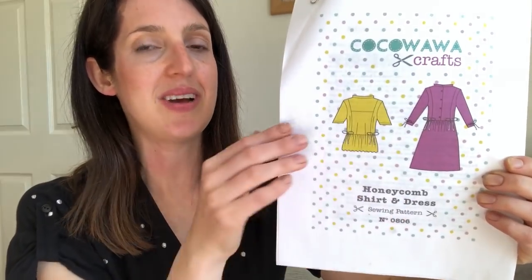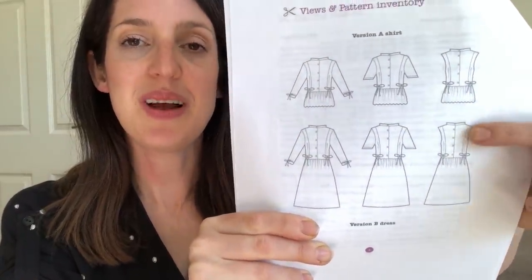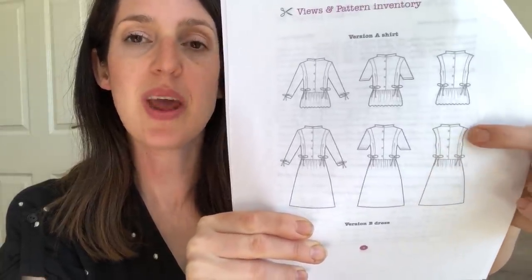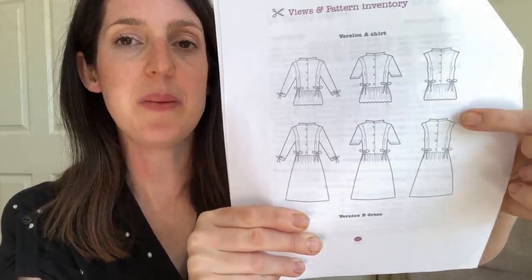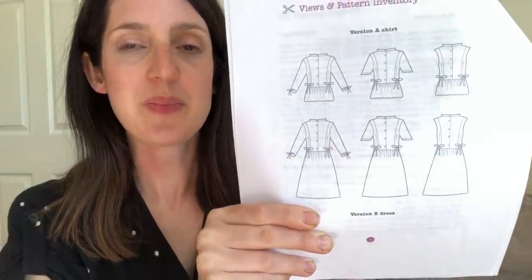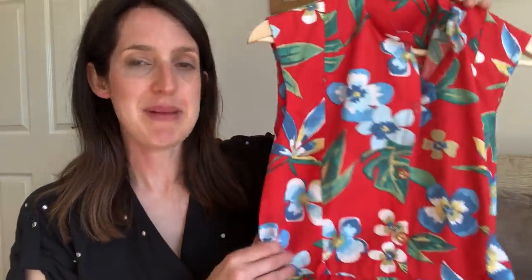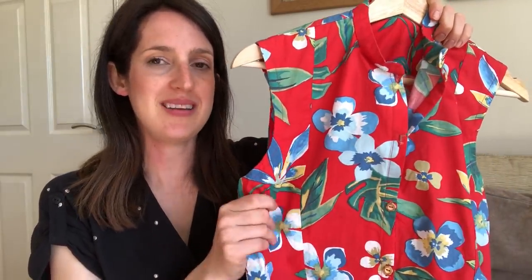My fifth favourite woven dress pattern for summer is a little bit quirky with some really nice details — I've made two versions and wear them a lot. It's the Honeycomb Shirt and Dress by Kokwara Crafts. It's a great all-year-rounder, but the version I've made for summer is the sleeveless version, and there's also a blouse option. It's a summer shirt dress with a button-down placket, a panel bodice at the back with a yoke put in using the burrito method, a little mandarin collar, a gathered skirt, and lovely waist ties on the side to cinch it in.